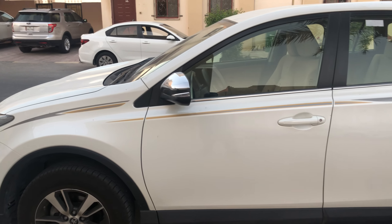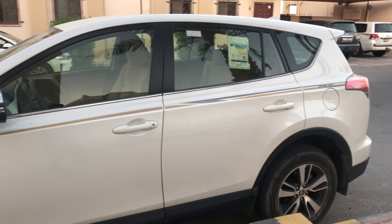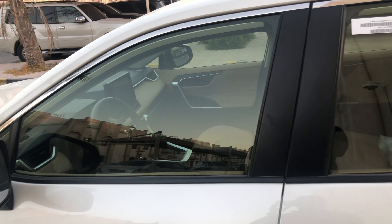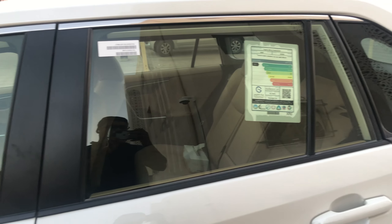Is the RAV4 a good car? Yes — it is a good compact SUV. This well-rounded utility vehicle has a cavernous cabin filled with high-end materials and numerous standard features, while the fuel-efficient engine delivers ample power.